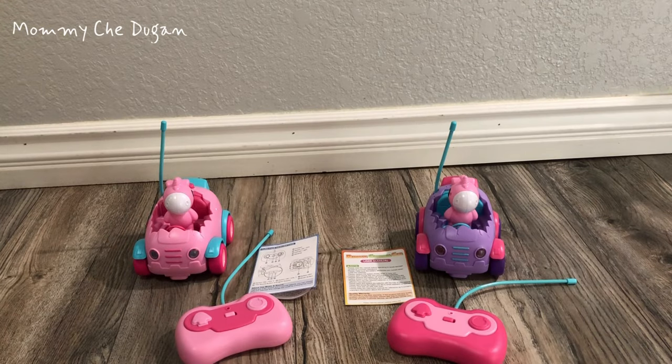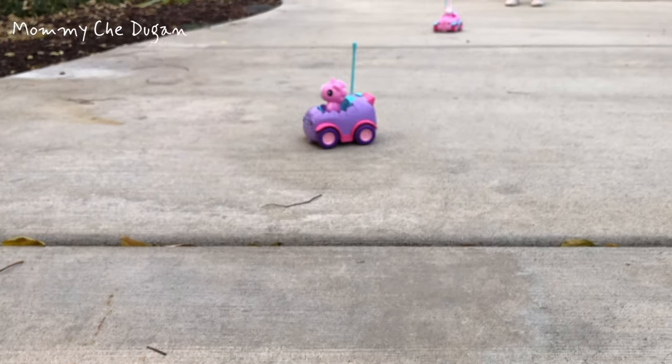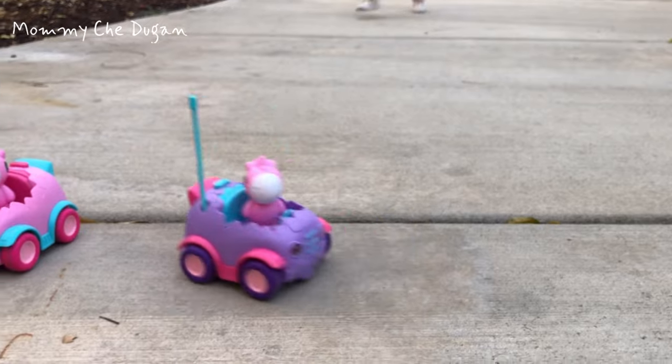This is the remote control car for toddler. This remote control car is made from high quality material, smooth round edges, burr-free and durable.